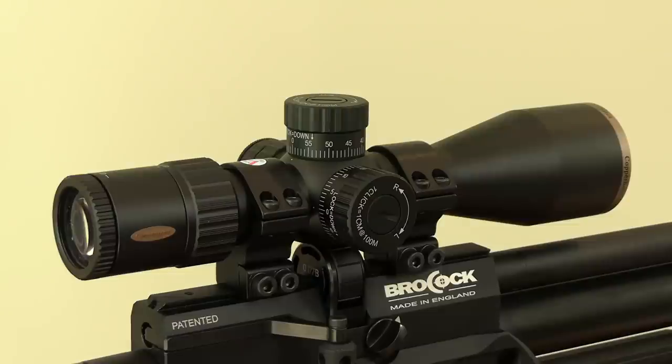Build quality looks and feels excellent. The Copperhead is nitrogen purged, waterproof, fog-proof and shock-proof, so you don't need to be afraid about exposing it to the elements or the rough and tumble of field use. Also, if you register within 30 days of purchase, it's covered by a 5-year warranty, which gives great peace of mind when it comes to long-term performance.